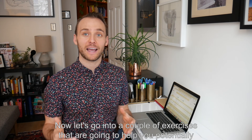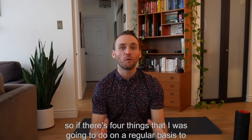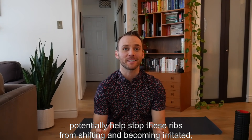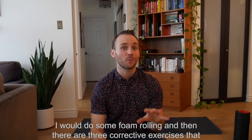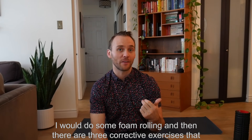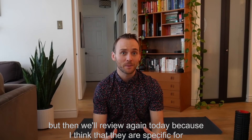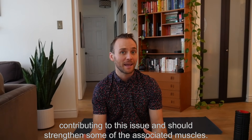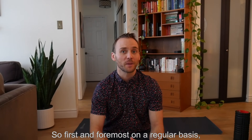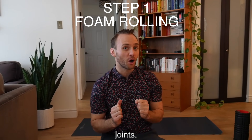Now let's go into a couple of exercises that are going to help you potentially stop this from coming on in the future. If there were four things I was going to do on a regular basis to potentially help stop these ribs from shifting and becoming irritated, this is what I would do: some foam rolling, and then three corrective exercises that we'll review today, because they are specific for this particular problem and should strengthen some of the associated muscles. On a regular basis, I would do some foam rolling along the spine and near those costovertebral joints.